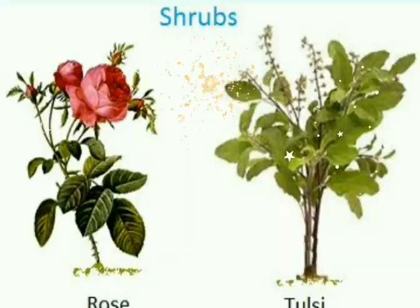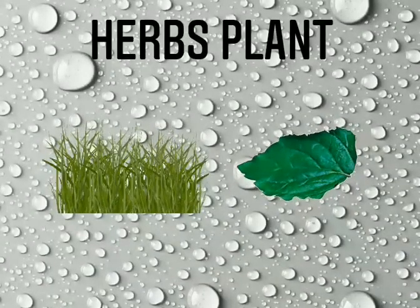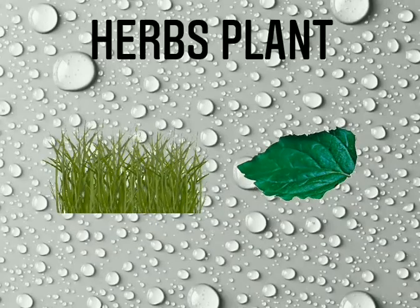Some plants have small green stems. They are called herbs, like mint plant and grasses.